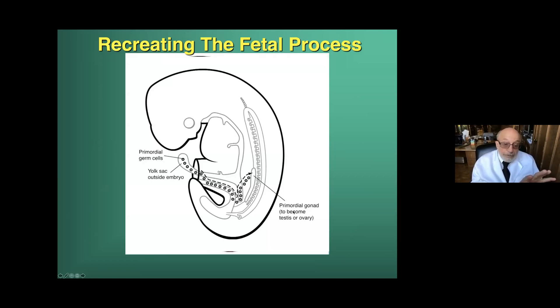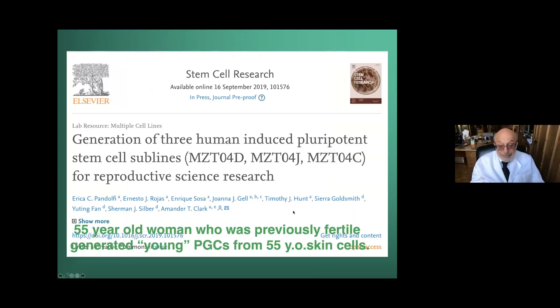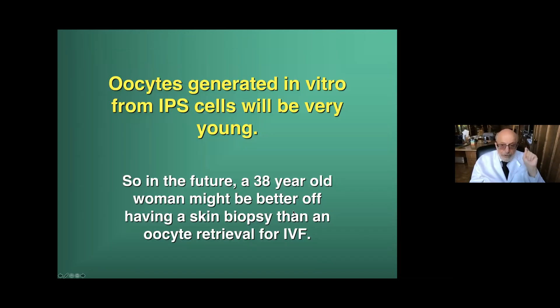We're just recreating the normal fetal process where these primordial germ cells begin to transport themselves at three weeks up to the dorsal ridge, where they're going to meet the fetal granulosa cells and become eggs. This is our first case report: a 55-year-old woman, previously fertile, absolutely in menopause for the last five years, who generated young PGCs from 55-year-old skin cells. The reason they're young is that we're just recapitulating normal embryogenesis. In the future, a 38-year-old woman might be better off having a skin biopsy than an oocyte retrieval for IVF.